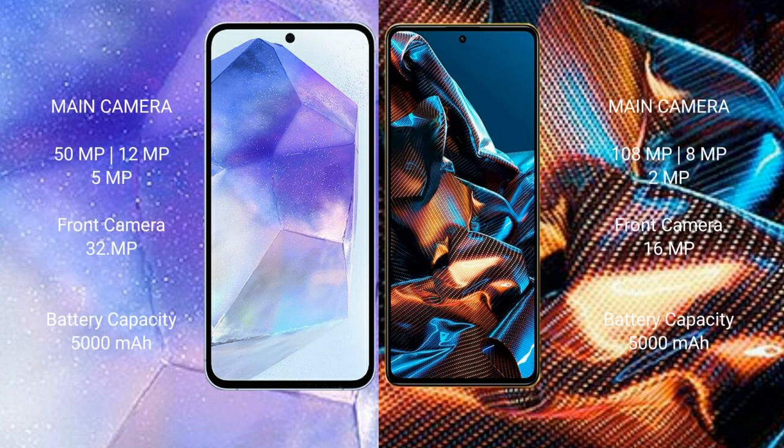Samsung Galaxy A55 features a rear triple camera setup: 50MP plus 12MP plus 5MP, and a front camera of 32MP. Xiaomi Poco X5 Pro features a rear triple camera setup: 108MP plus 8MP plus 2MP, and a front camera of 16MP.